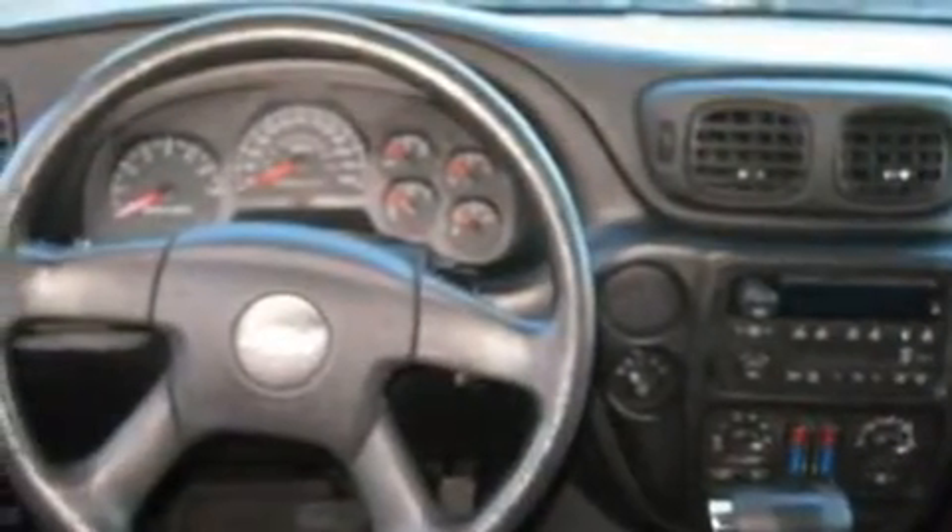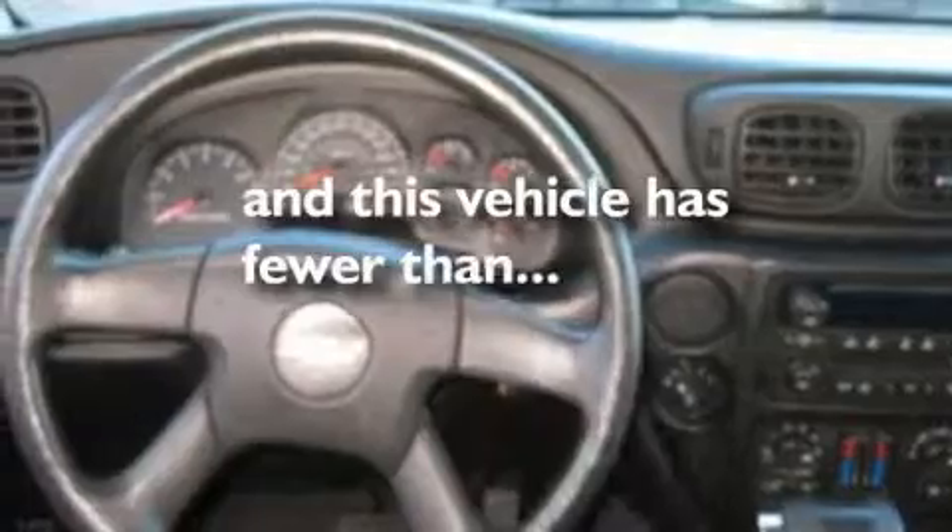Alloy wheels, a low tire pressure indicator, a rear window defroster, and this vehicle has less than 49,000 miles.